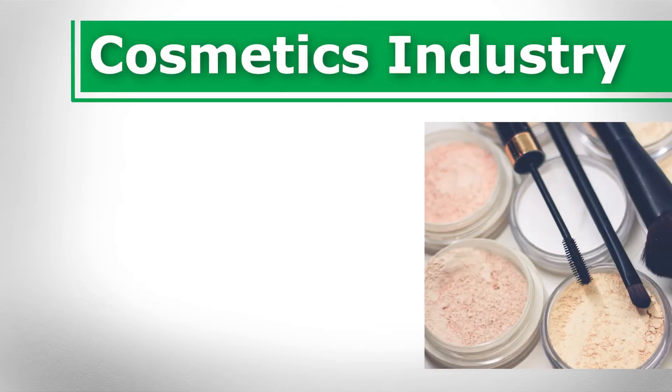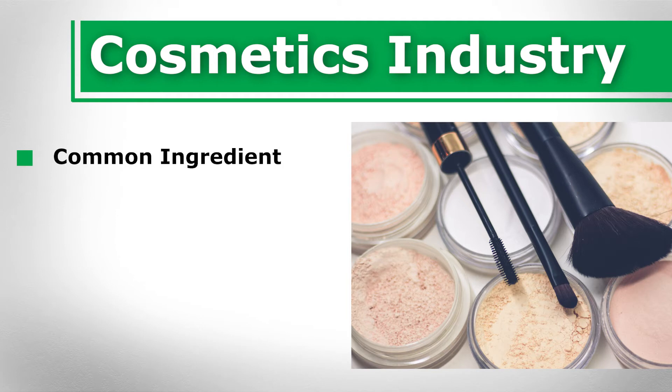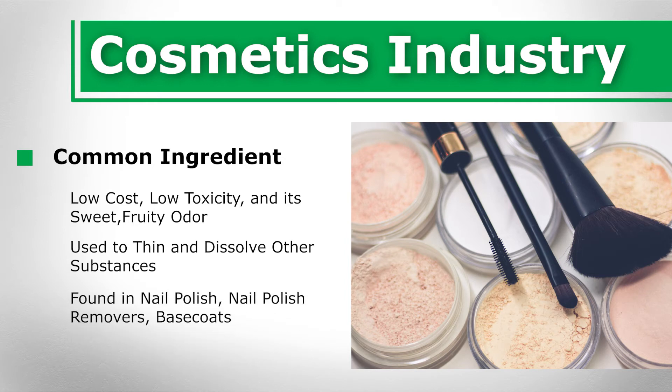Ethyl acetate in the cosmetics industry. Ethyl acetate is a common ingredient in the cosmetics industry due to its low cost, low toxicity, and its sweet, fruity odor. Ethyl acetate is often found in nail polish, nail polish removers, base coats, and other manicuring products. It is used to thin and dissolve other substances including nitrocellulose, the basic film-forming material in nail polish. Therefore, it is an important and effective ingredient in the nail care industry and nail polish removers.